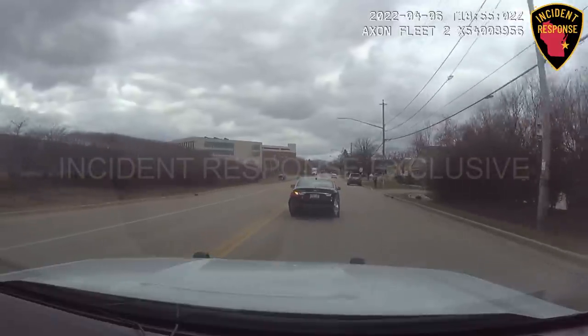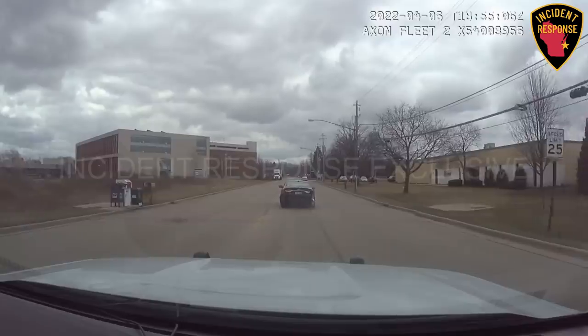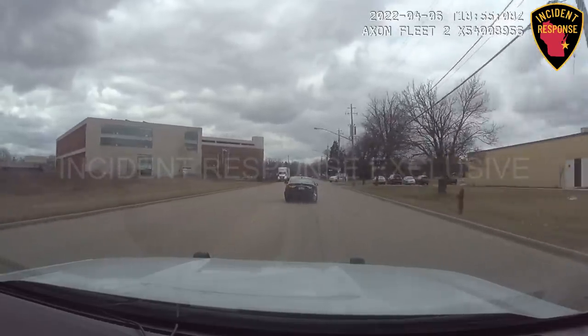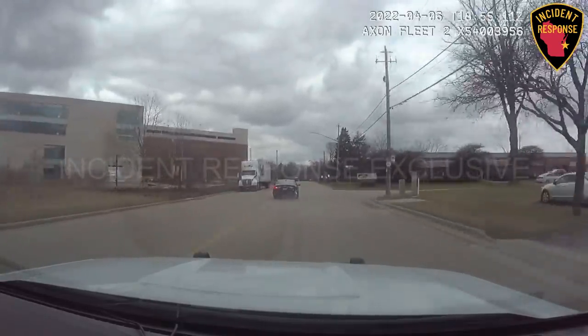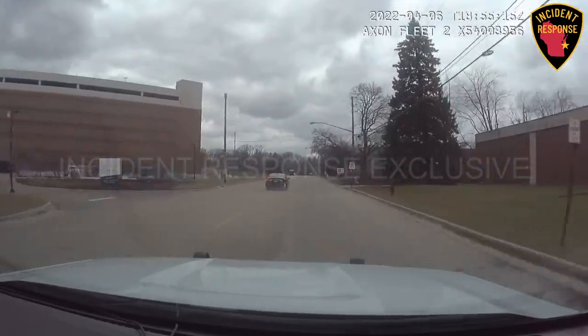Westbound on 4th, one other vehicle on the road, speed 35 miles an hour. Get a Bender — somebody get in the 1900 block of Bender.